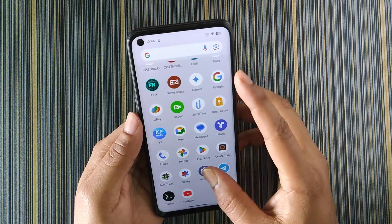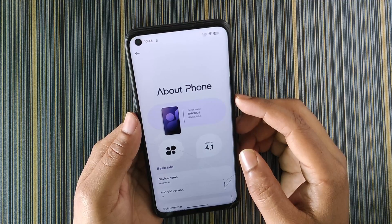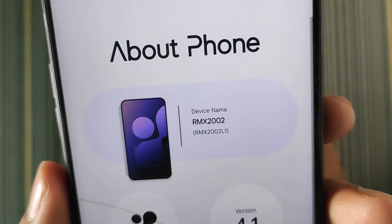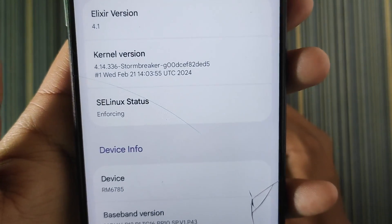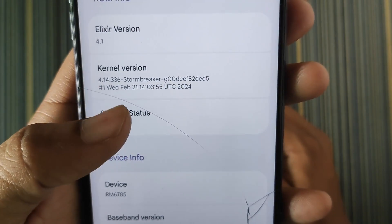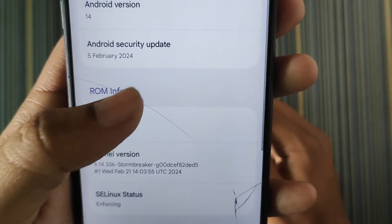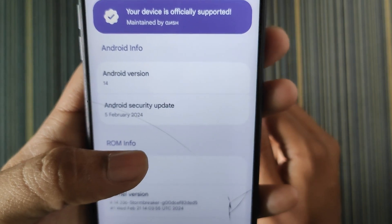Let me show you the about phone first. This is Project Elixir version 4.1 on my Realme 6 — basically Realme 6i. SELinux is enforcing, which is good for security. The kernel used is the Strombecker kernel, the Elixir version is 4.1, the Android security update is up to 5th February 2024, and the build date is 21st February.